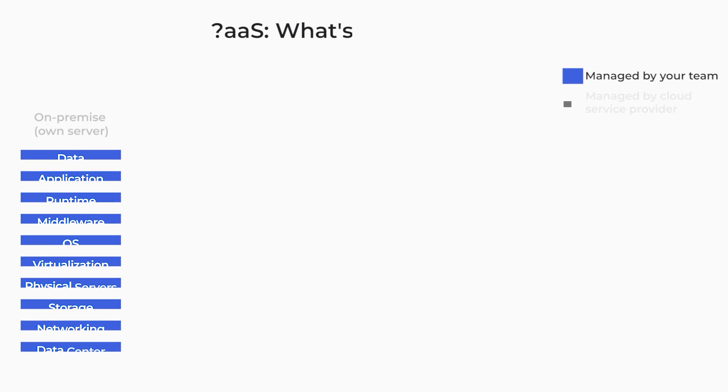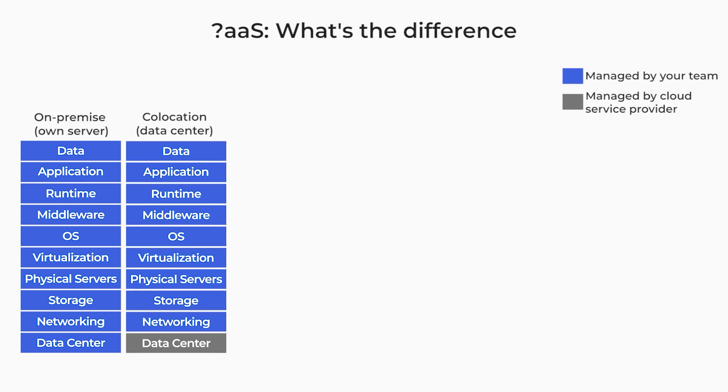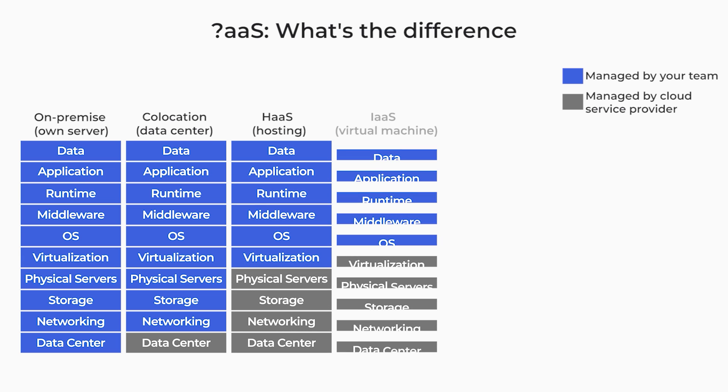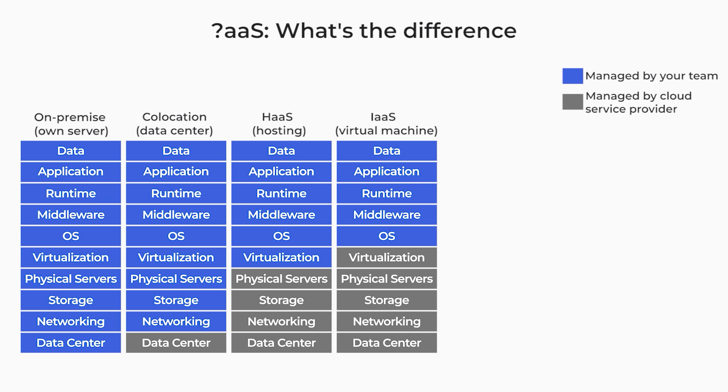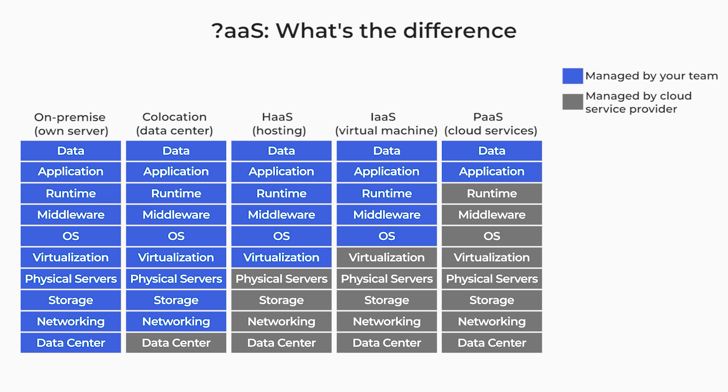These days, there are three main options for project deployment. The first option is a bare metal or dedicated server — a traditional deployment approach that allows you to use your own data center, rent space in a third-party data center, or rent a whole dedicated server. The second option is to deploy to the cloud, where Infrastructure as a Service and Platform as a Service are available. You can also use your own mix of bare metal server and cloud environments — this is called a hybrid infrastructure.